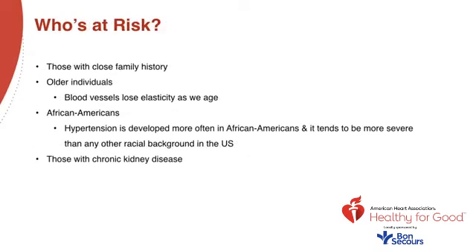A number of factors and variables can put you at a greater risk for developing hypertension. Understanding these risk factors can help you be more aware of how likely you are to develop high blood pressure. Age: the older you are, the more likely you are to get high blood pressure, as blood vessels gradually lose some of their elastic quality with age. Race: hypertension is developed more often in the African-American community and tends to be more severe than any other racial background in the U.S.